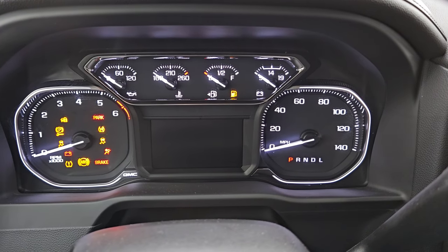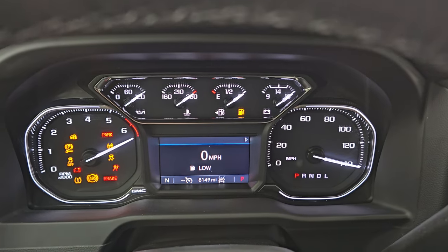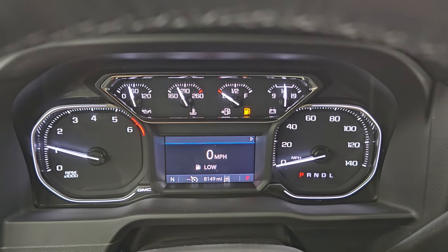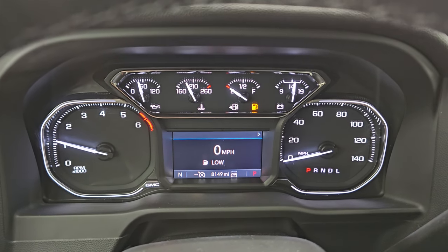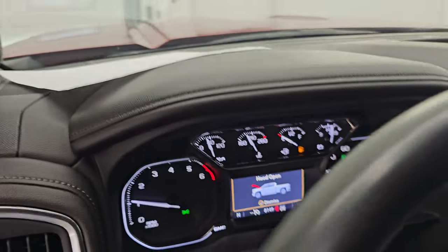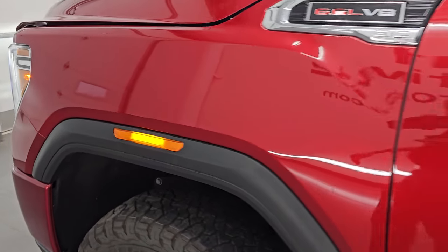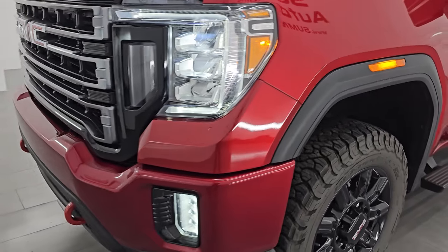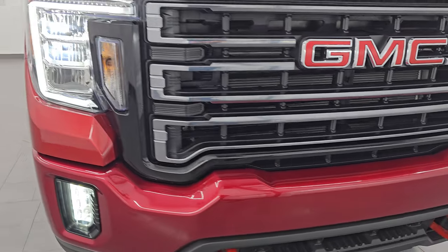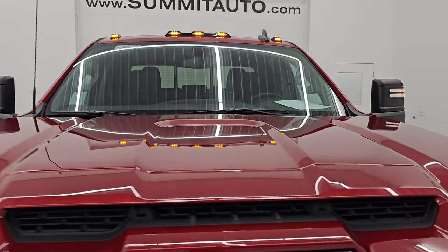We are going to be putting some gas in this truck right after this video. You can see it starts up — other than the low fuel, no check engine lights or anything like that. Let's check out all those LED lights in the front because they are very bright. I would personally like to thank you for checking out the video today. Hopefully from this HD video you've been able to verify the quality, condition, options, and cleanliness of this Sierra all the way around inside and out. All those lights are working nicely, and the cab lights are working nicely as well.